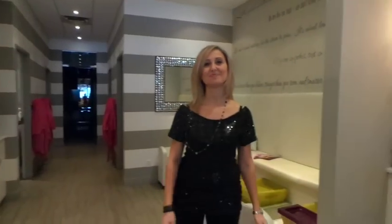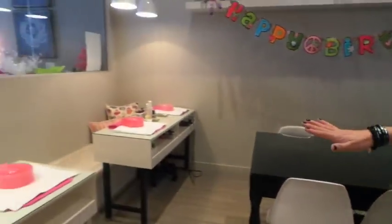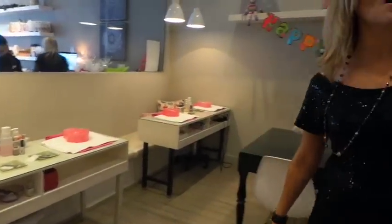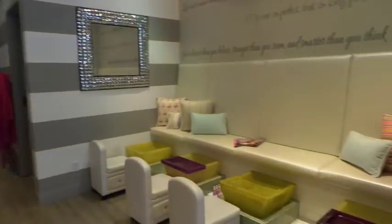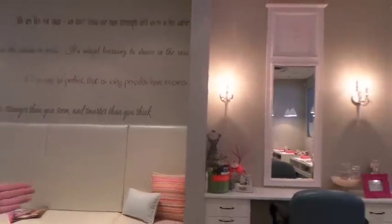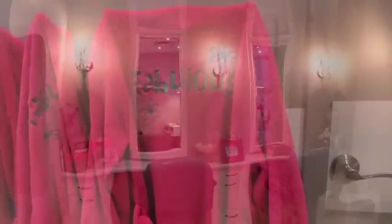So what goes on in this space? We do spa birthday parties — here's where the girls will make their spa craft. Over here you can see the specifically designed lower tables for the kids. Over here on our wall of inspiration is our petty station. Then the girls get whisked over to the manicure station to get a little bit of eye glitter, organic blush, and organic lip gloss before they strut down the pink carpet.